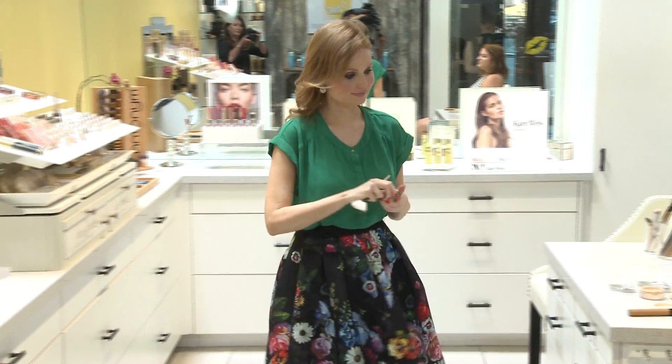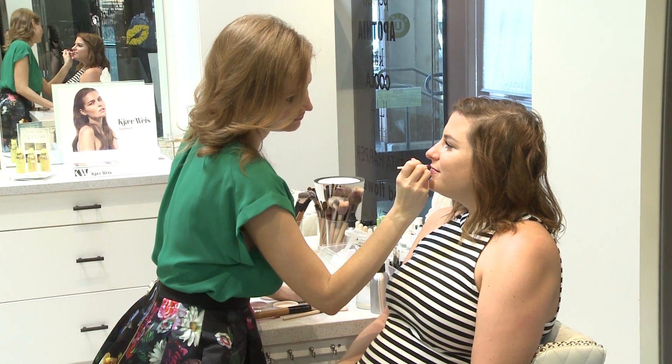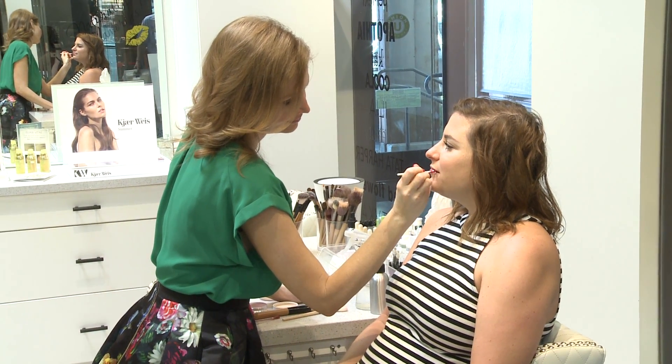For summer beauty trends, a lot of people will be doing just a really naked face — a nice foundation, some mascara, and then a pop of color on the lip. It's a really easy way during the summer to not spend a lot of time on your makeup but still get a polished, really pretty look.